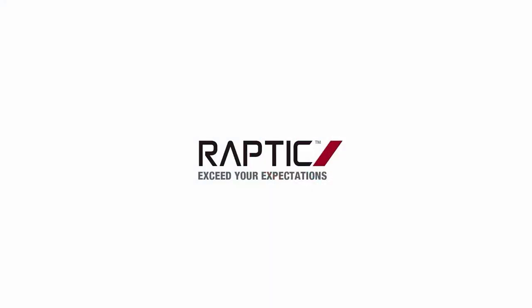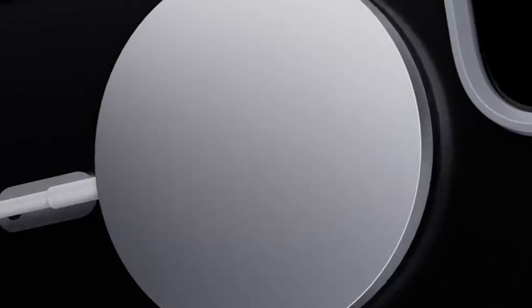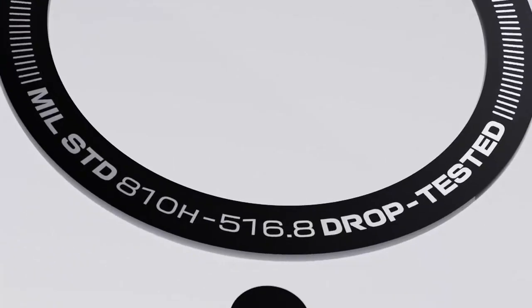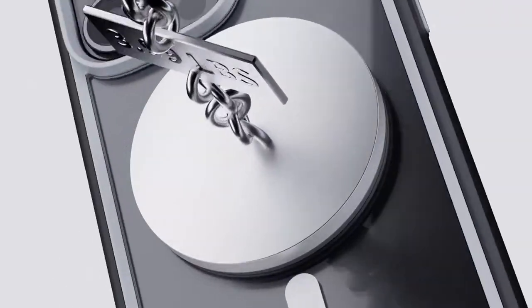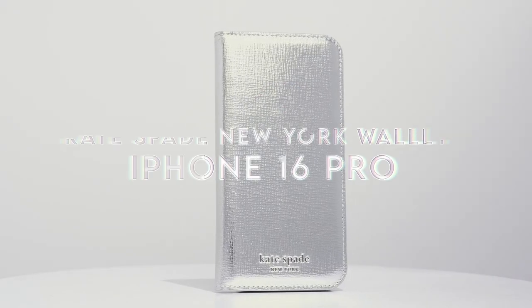At number two, the Sup Case for the iPhone 16 Pro is packed with features that make it a standout choice for protection and functionality. The tritium button protection allows quick access to the camera control capture button, ensuring seamless photography. Its military-grade protection features a four-corner airbag design that absorbs shocks and meets US military standards for drop resistance. MagSafe compatibility is another highlight, thanks to a powerful N52 magnet providing a magnetic force of up to 2,500 grams. The elevated bezels — 1.7mm above the camera and 0.8mm above the screen — offer added protection when the phone is placed face down.